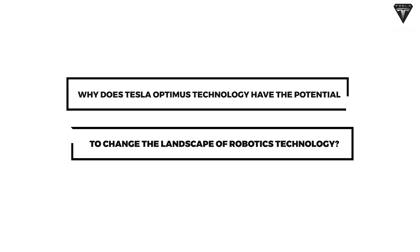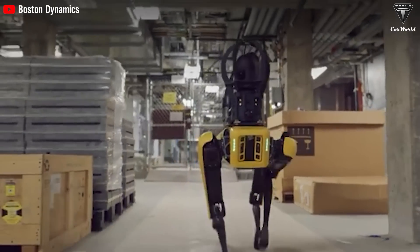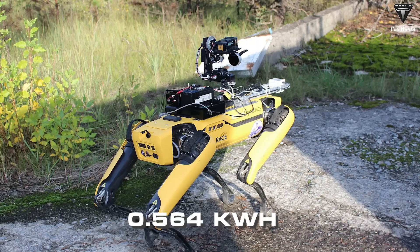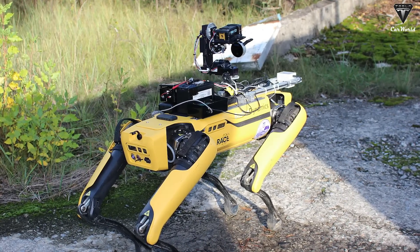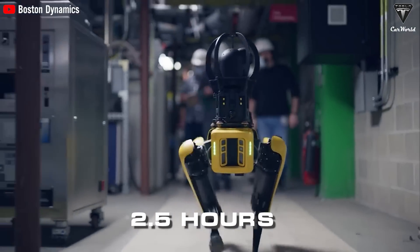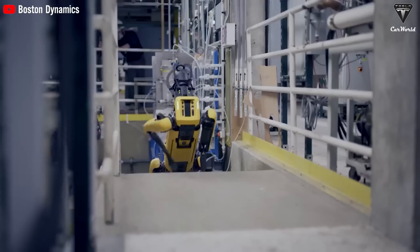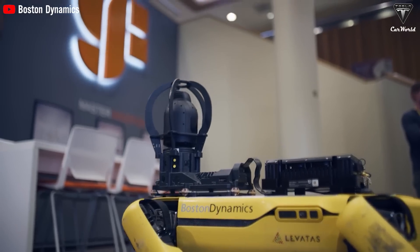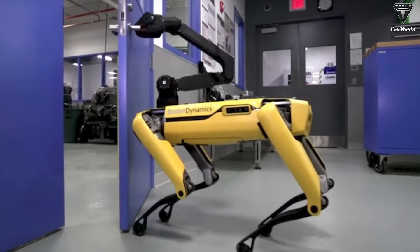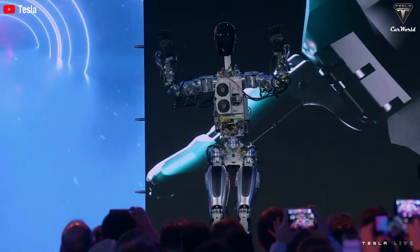Standing at five foot eight, Optimus boasts even greater water resistance and is enveloped by an outer layer of 80 percent polyurethane plastic, aiding the robot in pushing back dust more effectively. Spot is equipped with a relatively modest energy system with a battery capacity of 564 watt-hours (0.564 kWh). The fastest charging time to reach 80 percent takes up to 50 minutes, and slower charging can extend up to two and a half hours. With a 400-watt charging source, Spot can only operate for about an hour and a half after being fully charged.